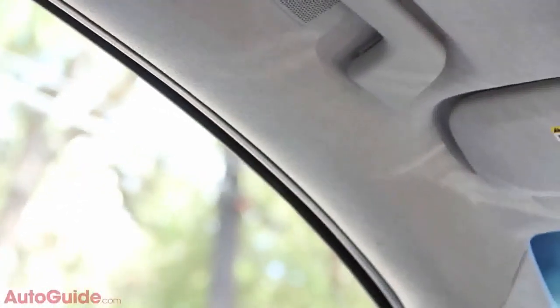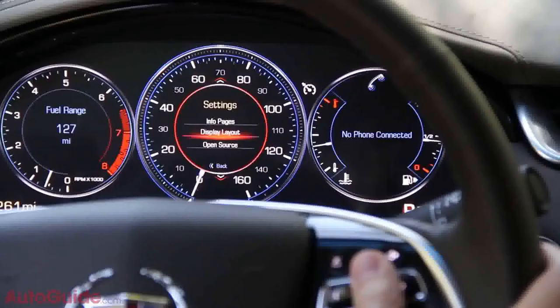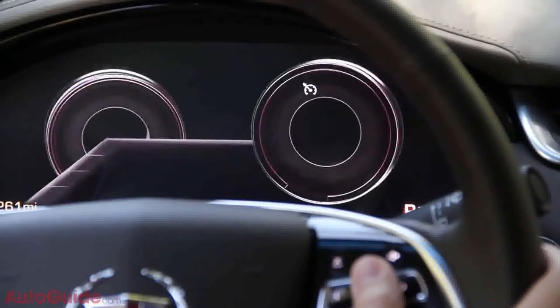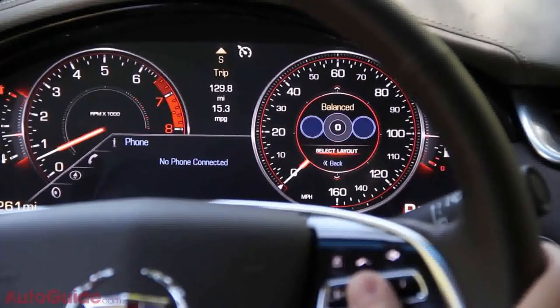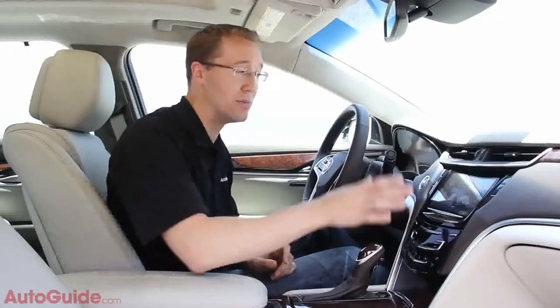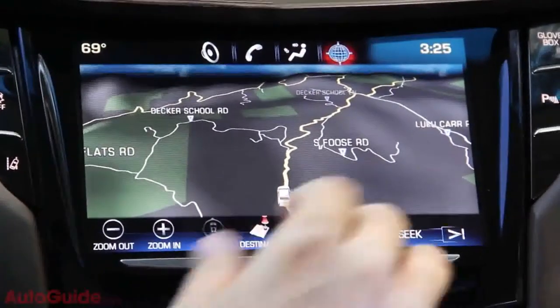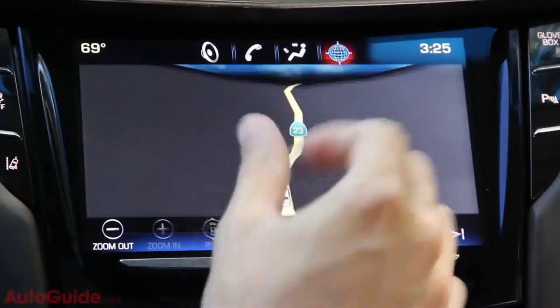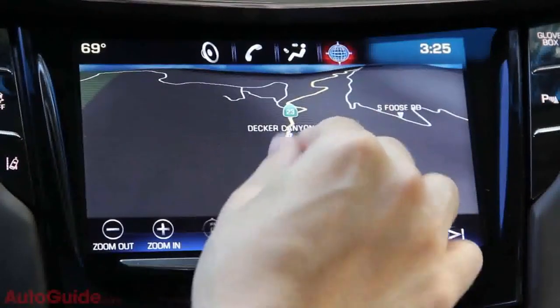Turn on the car and you'll be shocked. There's a beautiful gauge display — not conventional, but actually a 12.3-inch digital screen with numerous layout options, including a performance layout with a large tachometer and performance data front and center. Next is Cadillac's CUE infotainment screen in the center of the dash, which looks really high-tech and is easy to use, operating like an iPad with familiar gestures like swiping and pinch-to-zoom on the nav screen.